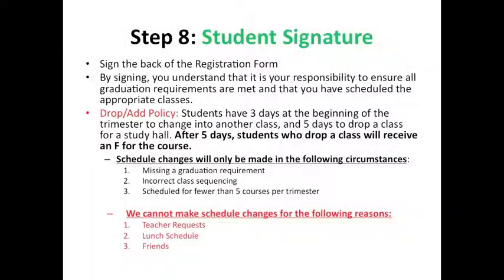Step 8: Student signature. Students are required to sign the back of their registration form. By signing, you understand that it is your responsibility to ensure all graduation requirements are met, and that you have scheduled the appropriate classes. Please be aware of our drop-add policy as well. Scheduled changes will only be made in the following circumstances: either you are missing a graduation requirement, you have incorrect class sequencing, or you are scheduled for fewer than five courses per trimester. Unfortunately, we can no longer accommodate elective changes. This is why it is so imperative that you make informed decisions regarding your course selections ahead of time.